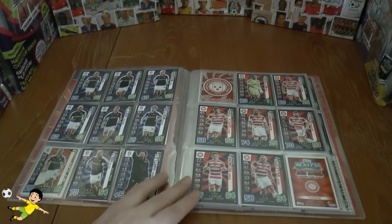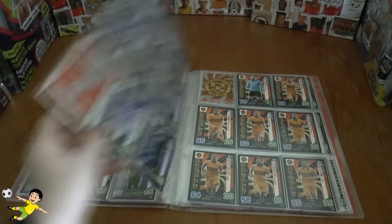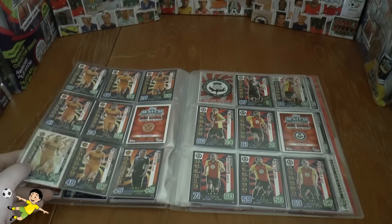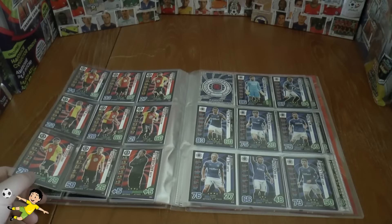As we keep skipping through, we need number 63 of Hamilton Academicals. Our next need is number 86 of Hearts, followed by number 100 of Inverness Callies. Next one is number 124, followed by number 141 and 150 of Partick Thistle.